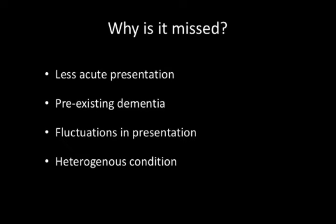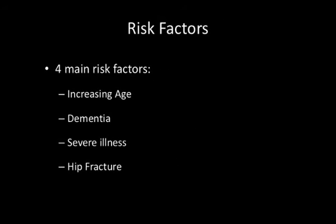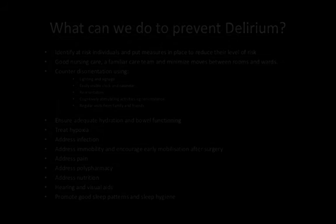And who's most at risk of developing delirium? There are four main risk factors. First, it increases in frequency with age. Second, people with an underlying dementia are much more at risk. Third, people who have severe illness — and in a hospital population, most patients would fit this category. And the fourth key risk factor is hip fracture, which is obviously relevant in the school of surgery context.